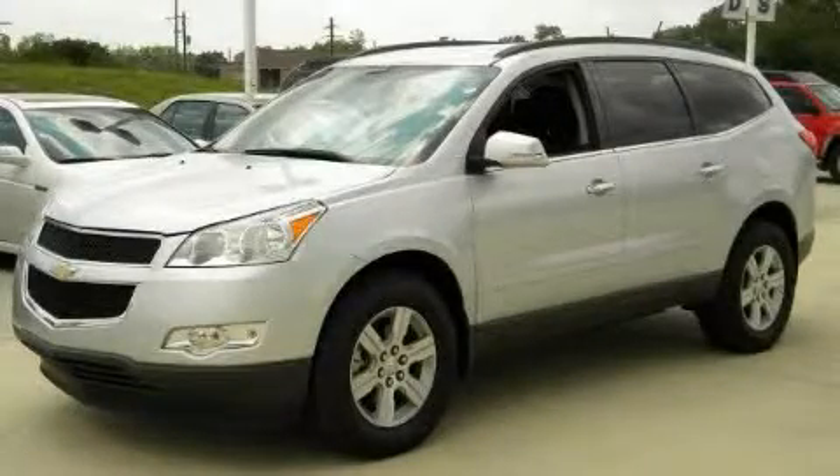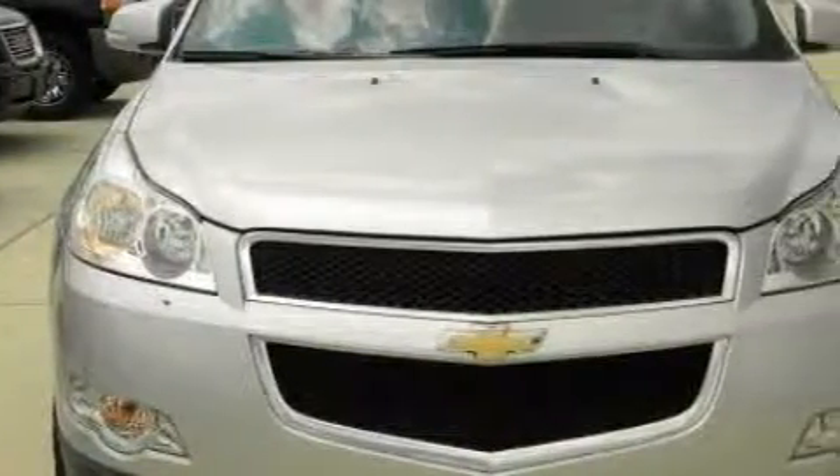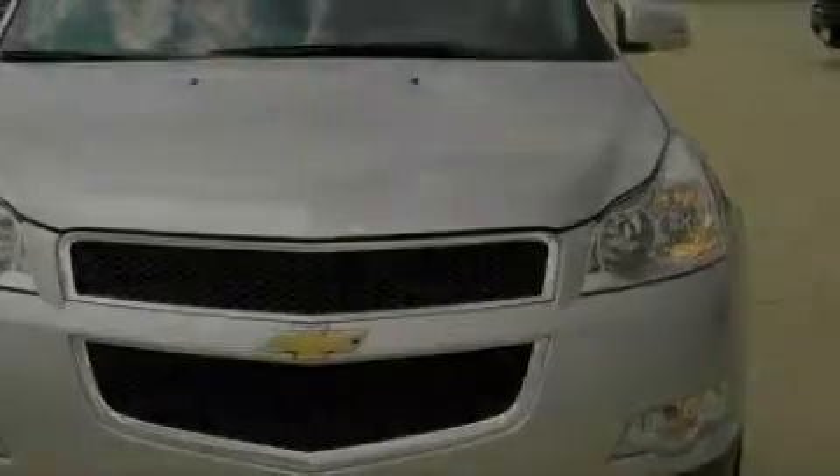This is a 2010 Chevrolet Traverse, a great blend of utility, comfort and style. It has a 3.6-liter, six-cylinder engine and a six-speed automatic transmission.